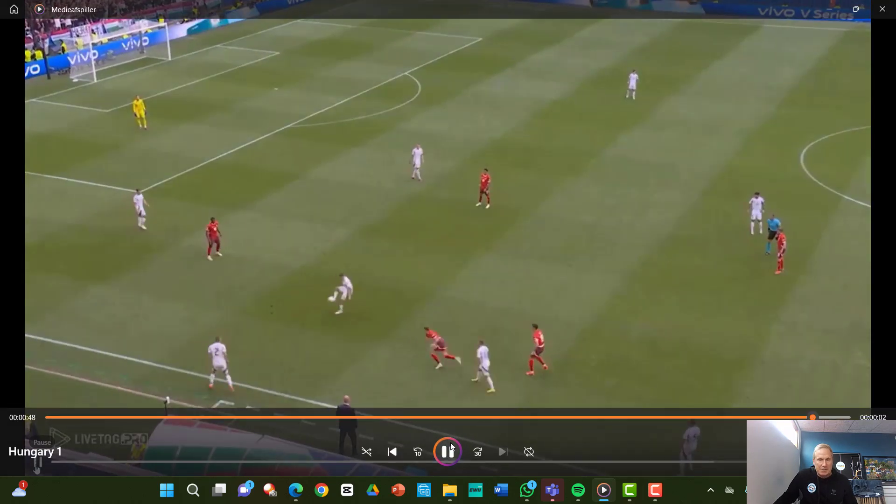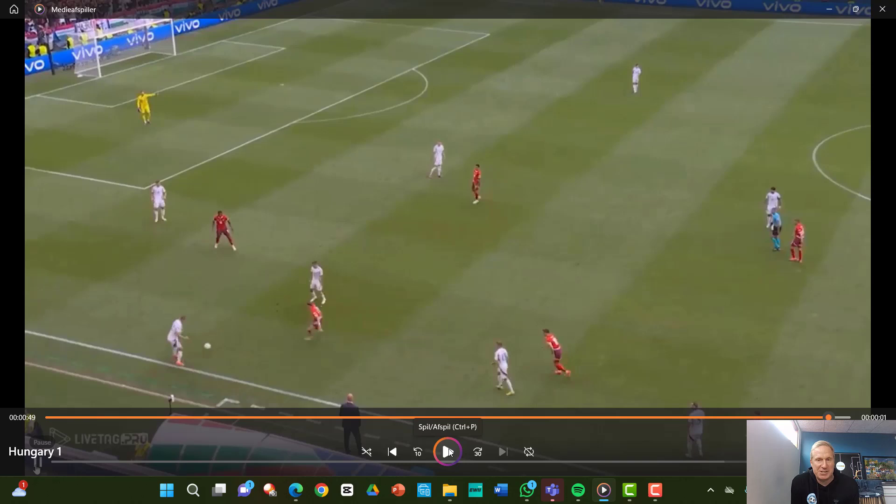So what happens here, it goes back, and we have a high-pressure situation. It ends up bad here.